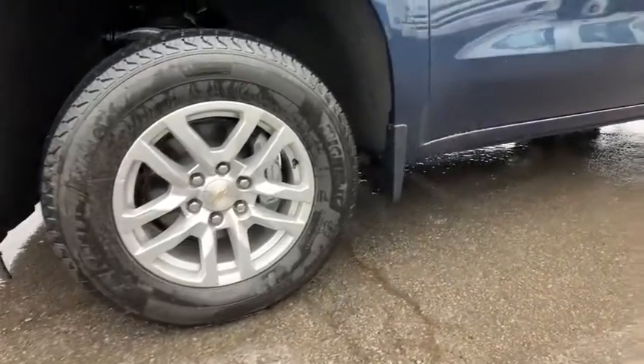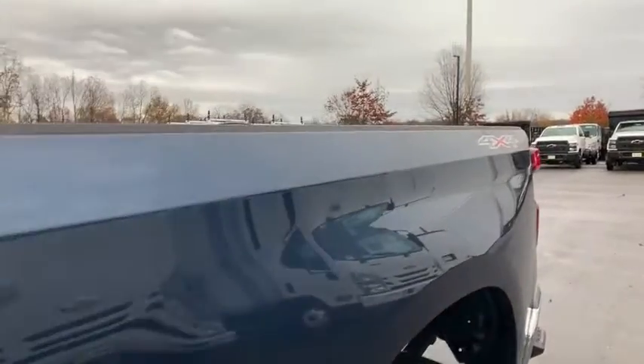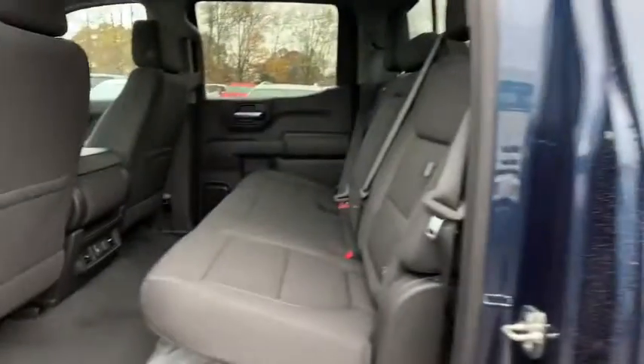Power steering, floor mats, four-wheel disc brakes, universal garage door opener, center armrest, compass, electronic stability control, power door locks.